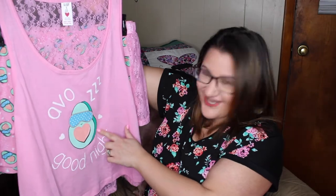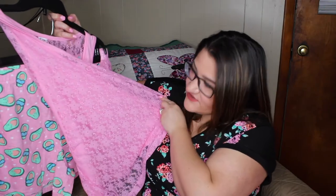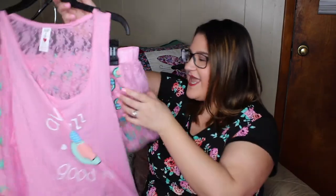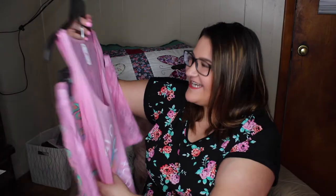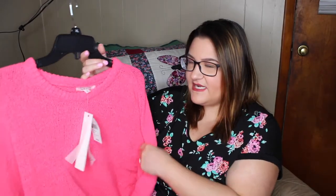I got some pajamas — I have a bit of an obsession with pajamas. These are super cute with a little sleeping avocado on them. They have lace in the back, which is perfect for summer when you need that airflow. Waylon and I have been overheating at night, so this should help. The shorts also have lace going down the sides. I just love these.